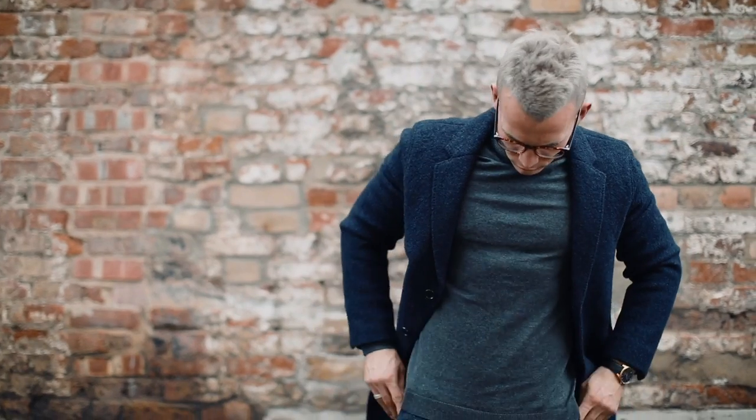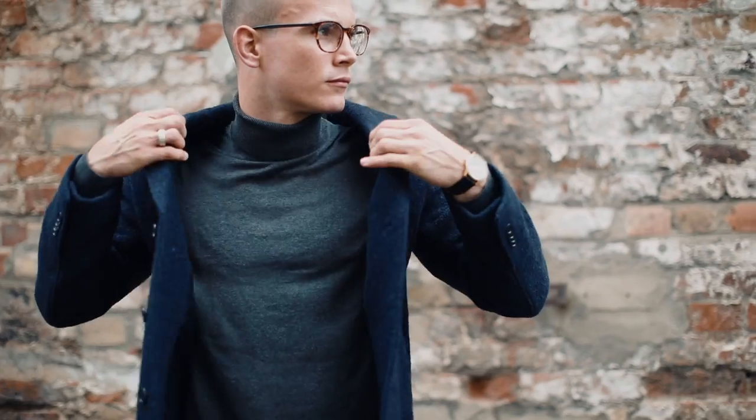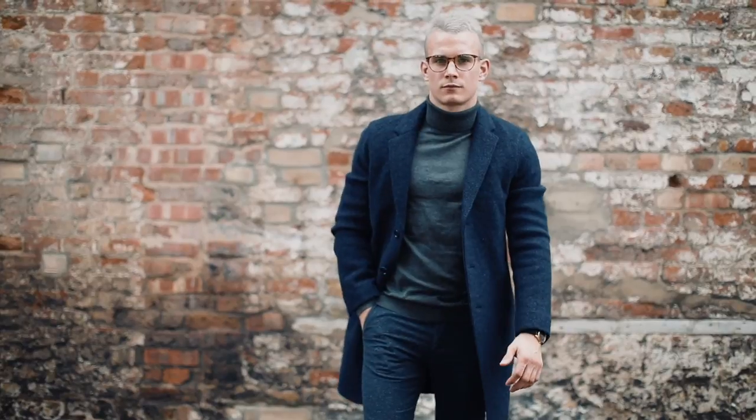easy to wear and should fit in seamlessly with your wardrobe. Combined with a roll neck, it's the ideal outfit for dinner out with friends.